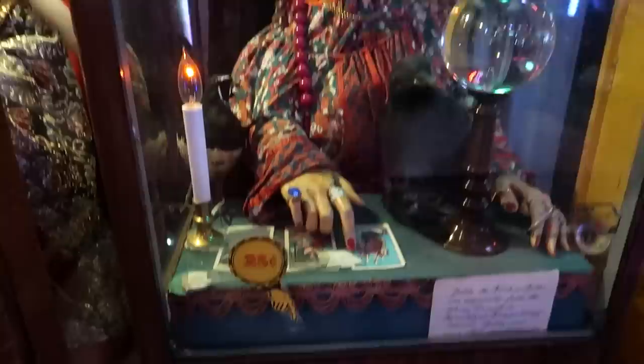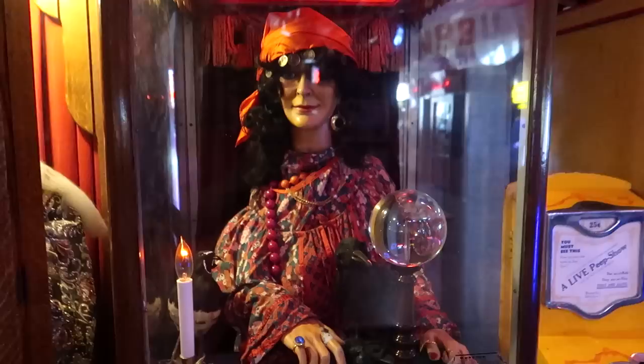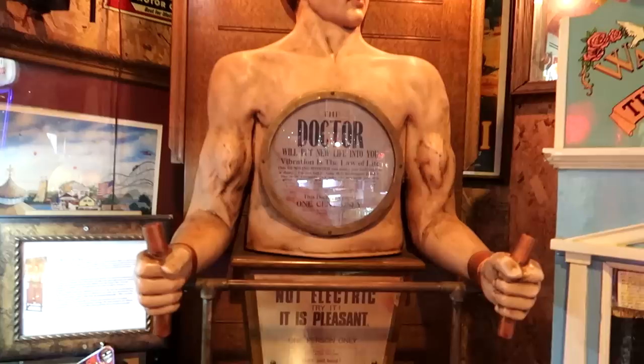There's another fortune teller here — Zelda the Mysterious. Give Zelda her quarter. She looks over her cards there.